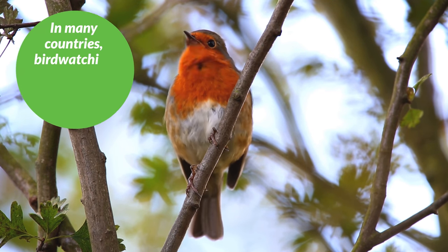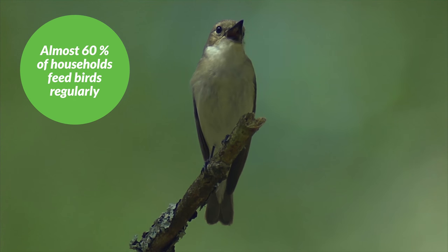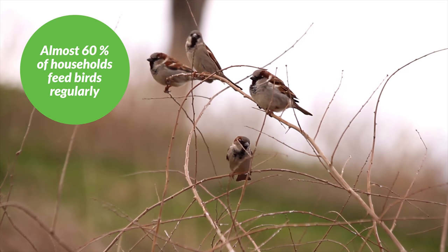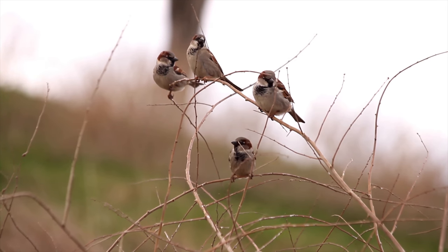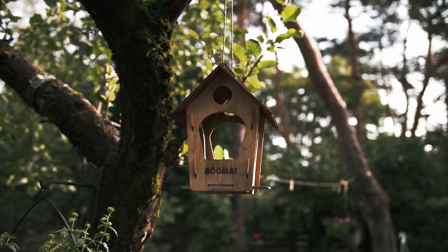Did you know that in many countries bird watching is more popular than gardening? And that almost 60% of households feed birds regularly. However, as you can't just sit around your bird feeder all the time, you miss out on a lot of the action.